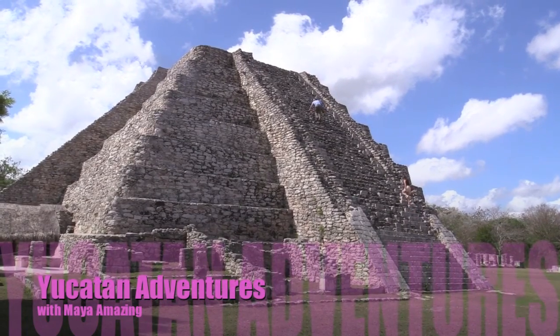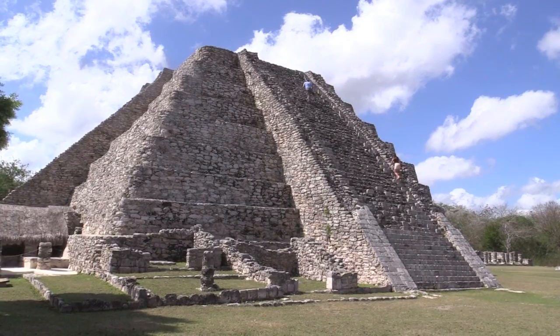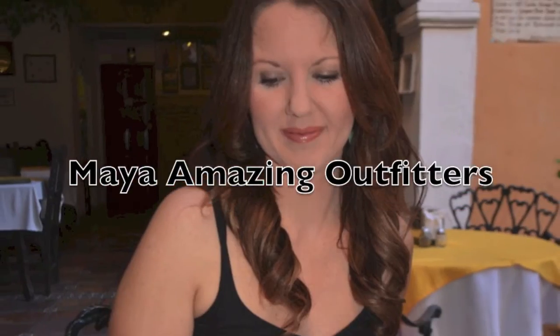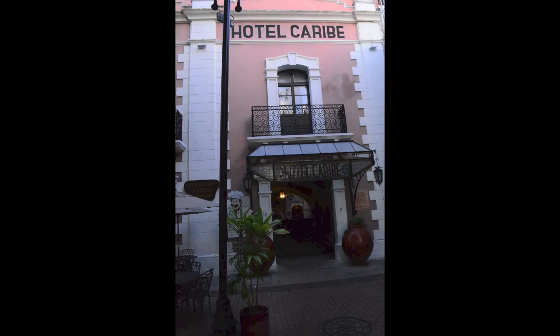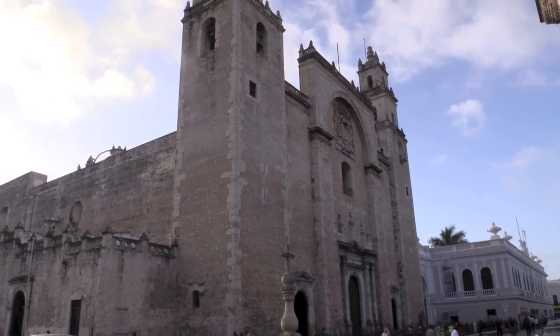Maya Amazing Outfitters is the premier tourism company in the Yucatan of Mexico. Friends Brandon and Melissa Butler and I hooked up with Maya Amazing Guide Francisco Pancho McManus in Merida to begin our adventure.